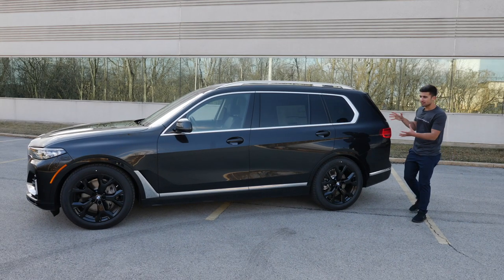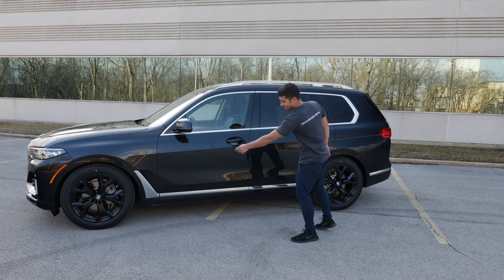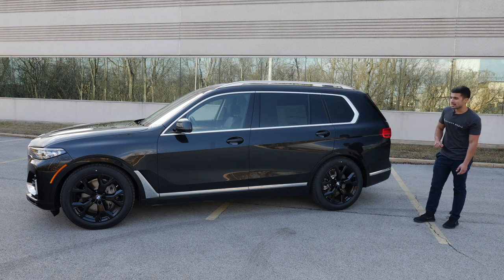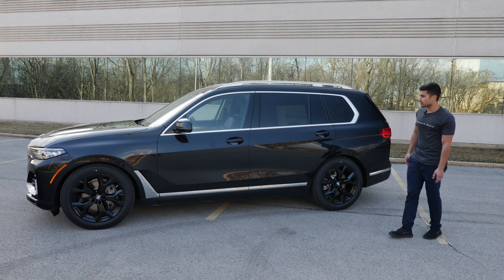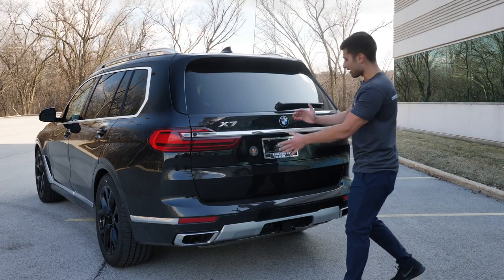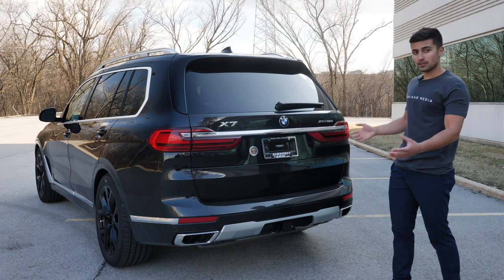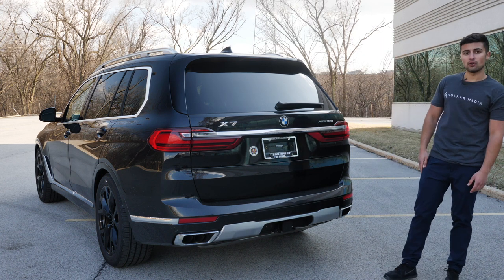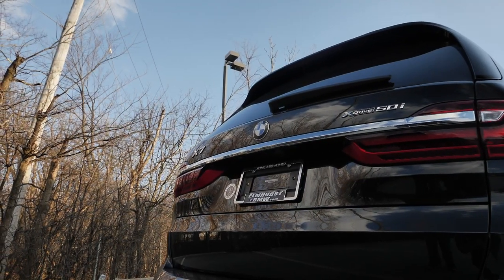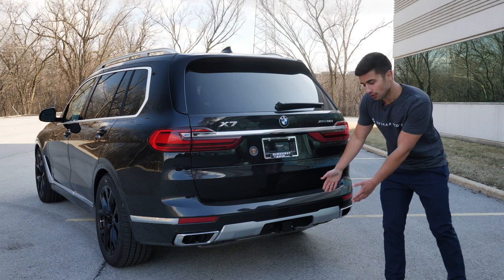Taking a closer look at the side of this car, you can see a lot of design elements carried over from the new 5 and 7 series, as well as the X5, with this hockey stick looking side piece of trim. It's got the 21-inch Y-spoke wheels on it, finished in gloss black, which looks super cool, giving this car a blacked out look. Coming around to the back, you're going to see the X7 designation, as well as the X-Drive and 50i designation. Some stylistic elements from the 7 series and the tail lights look very similar.